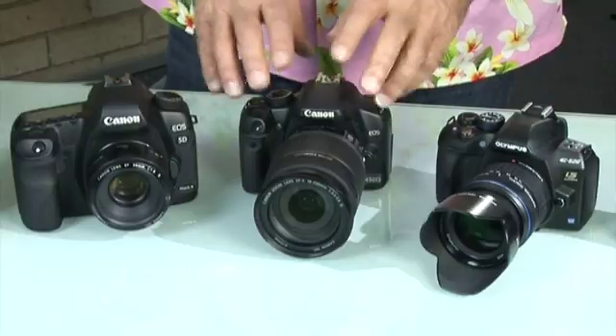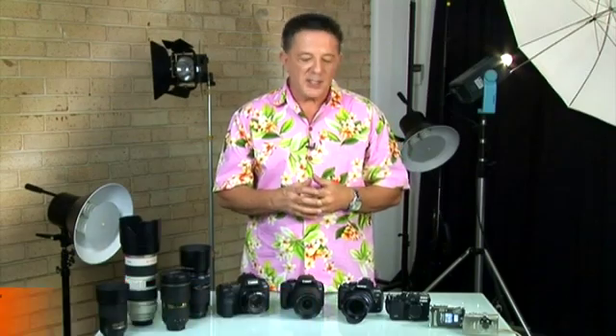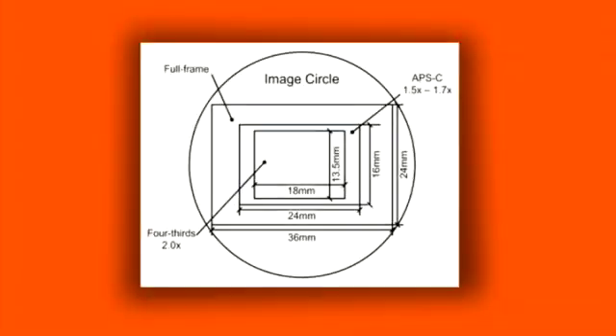Next is APS-C. These sensors, found in DSLRs, are about the frame size of the old APS-C format film — around 15x22.5mm for Canon, and around 15.6x23.7mm for Nikon and other brands. And finally, there's a format called Four Thirds. Both Olympus and Panasonic have designed their DSLR systems around the Four Thirds format, which uses a 13.5x18mm sensor.